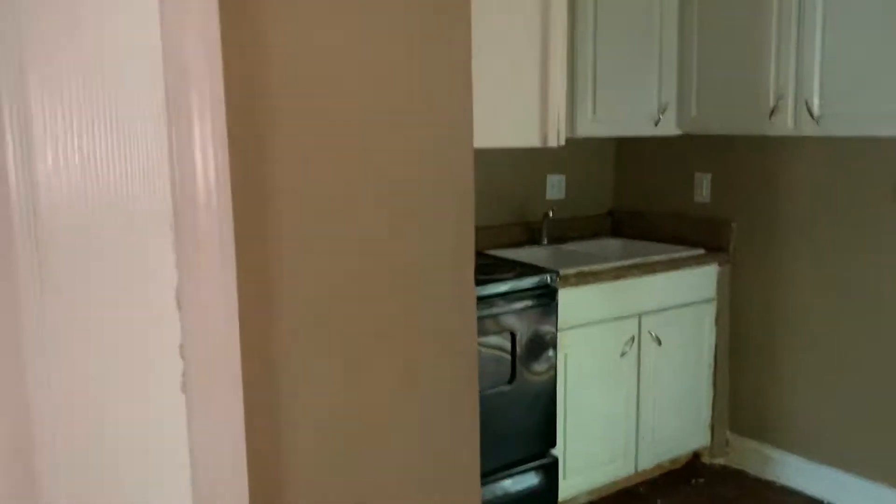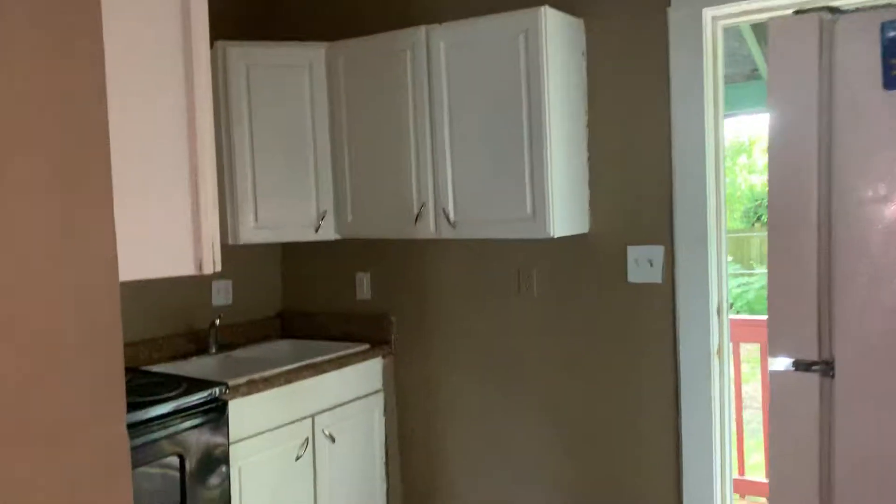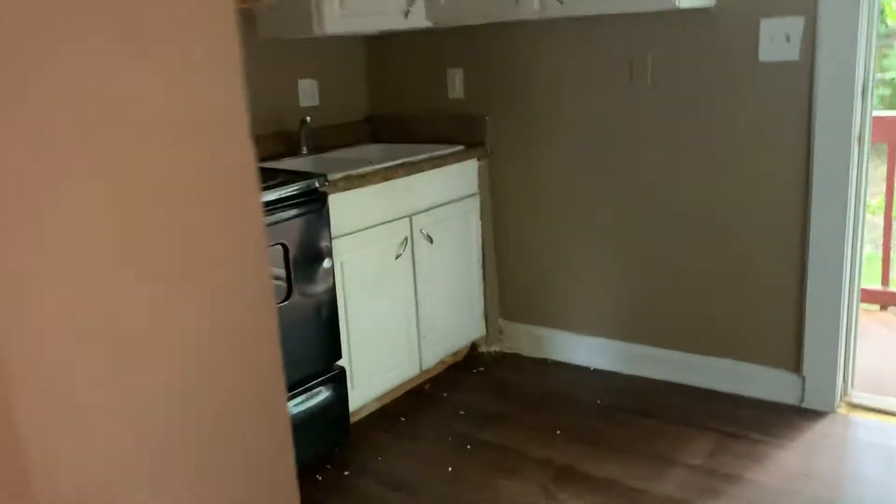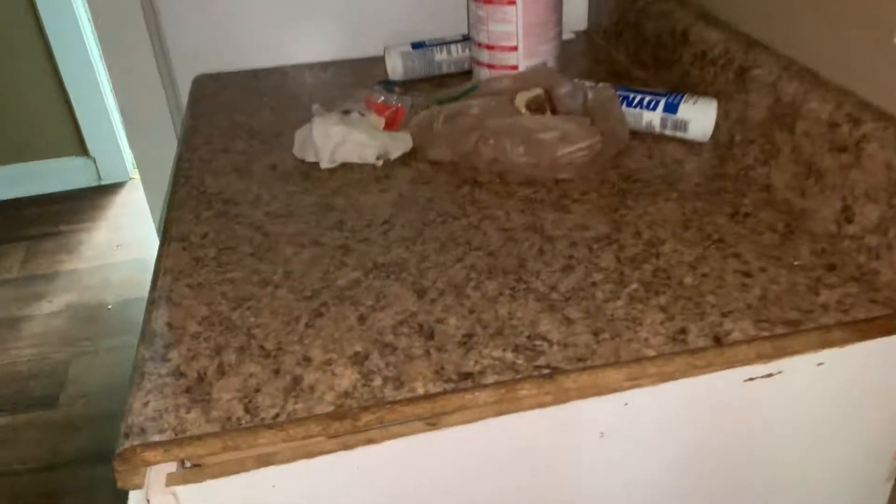Now we have our washer and dryer room right here — it is separate, you can close it off so you can avoid the dryer rumble and tumble and all those weird noises. Well, the door doesn't close — so I lied. Actually, I can force it closed. Yeah, there you go — the door closes. So I lied about lying about lying.